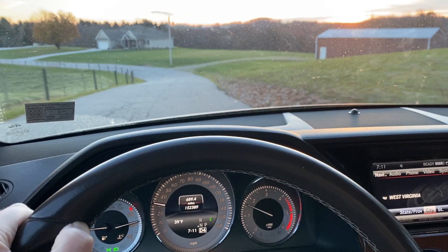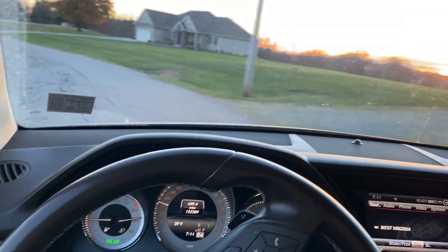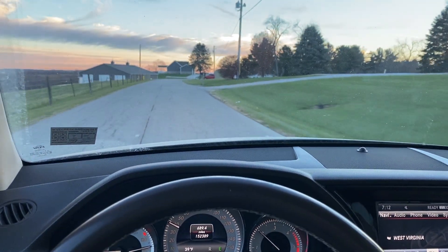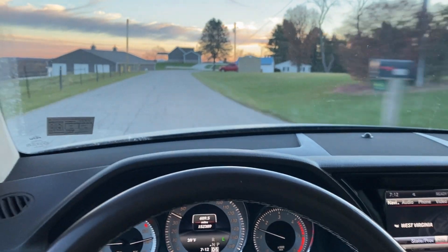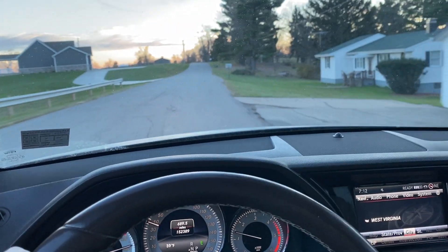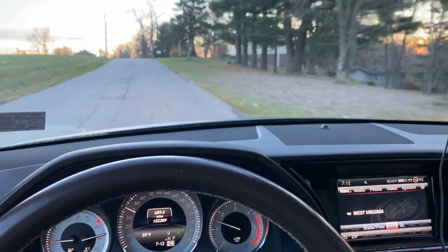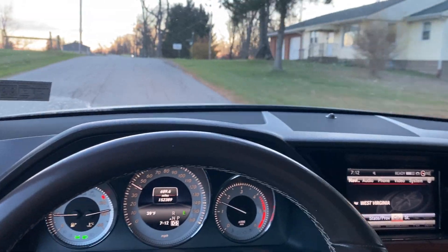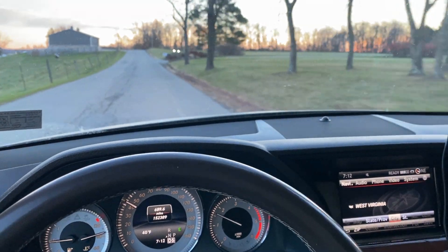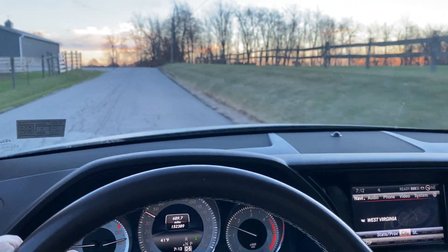I just learned about a tire company from another YouTuber that I'd never heard of before. I went on there and couldn't believe their prices — I actually ordered a set of snow tires for my GR Corolla for like $380. These snow tires I have on the GLK are so quiet and they handle well. It's going to be really fun to see how they perform when we first get some snow.